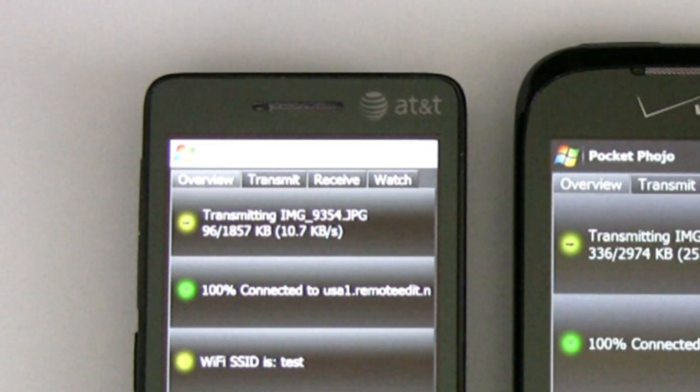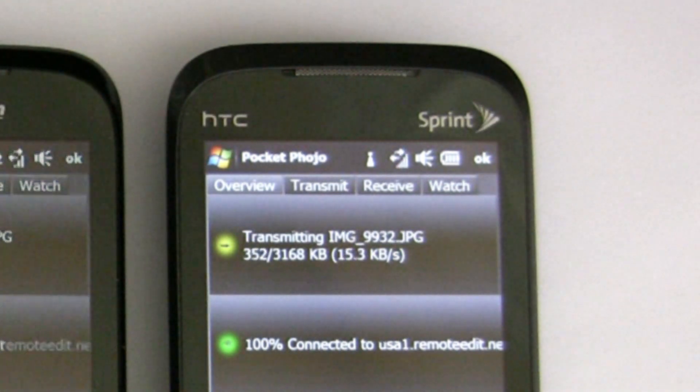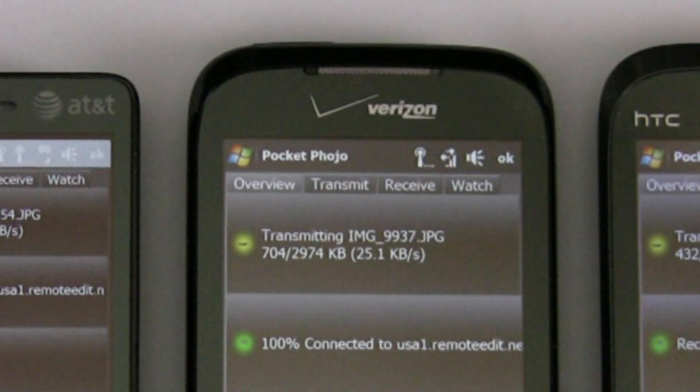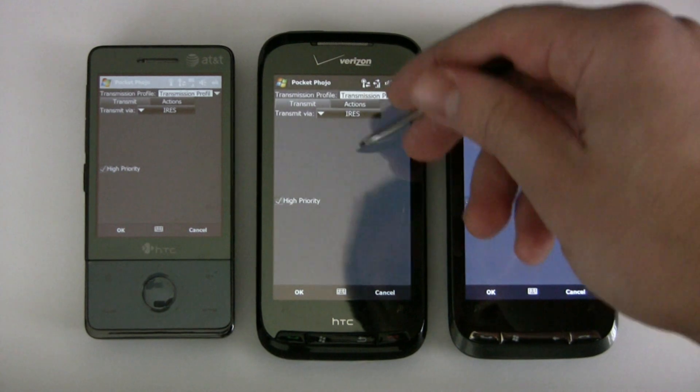So let's see — AT&T we're getting maybe 10, 11, 12k a second. Sprint: 14, 15, say 15k a second. On Verizon: 25, say 25k a second.